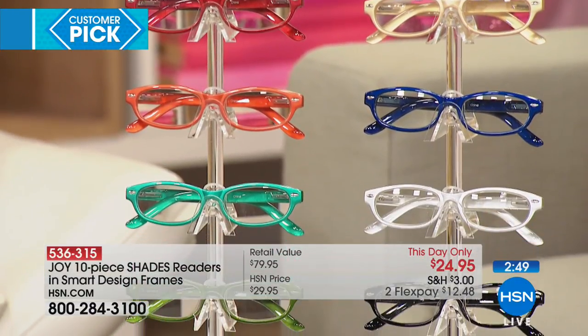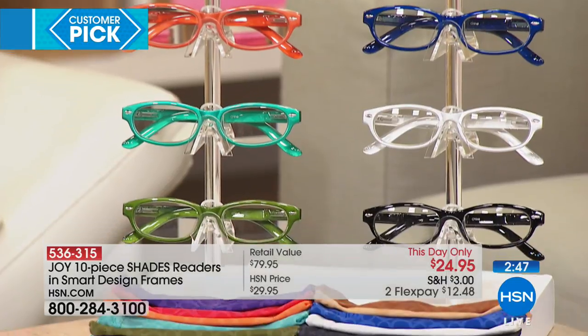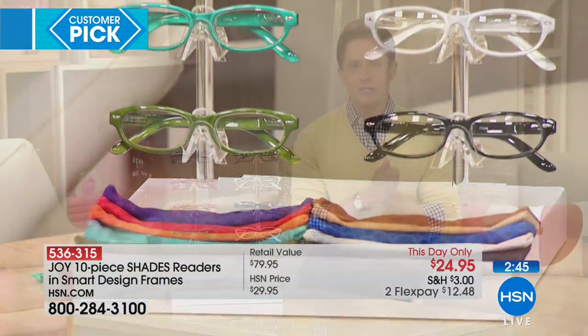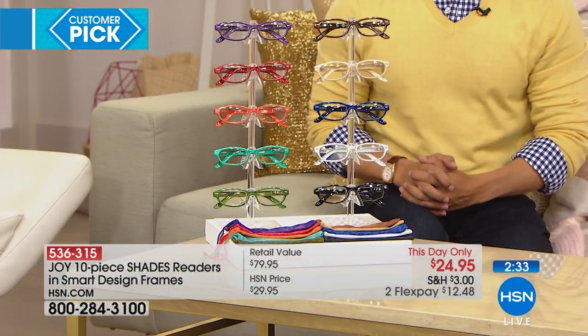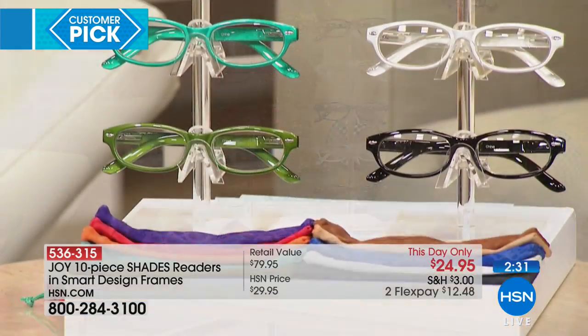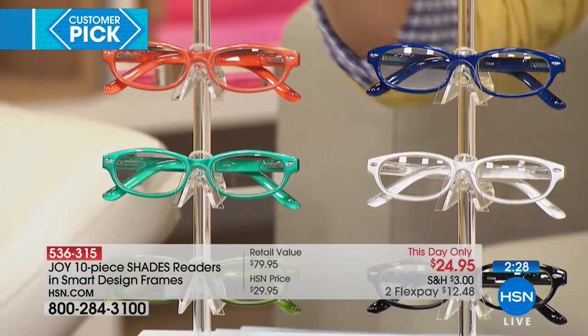Joy couldn't be here, Deb couldn't be here. We wanted to give you that true solution to eye strain, squinting, and discomfort in a wonderful, best-selling, most dependable, affordable, and fashionable set of readers. Now is the opportunity to stock up and save like never before — over 200 have already been ordered. It is your true 10-piece set.